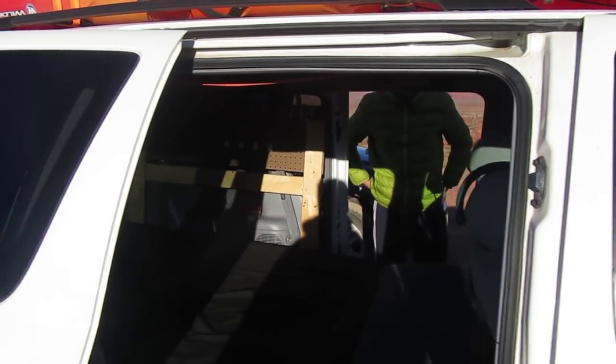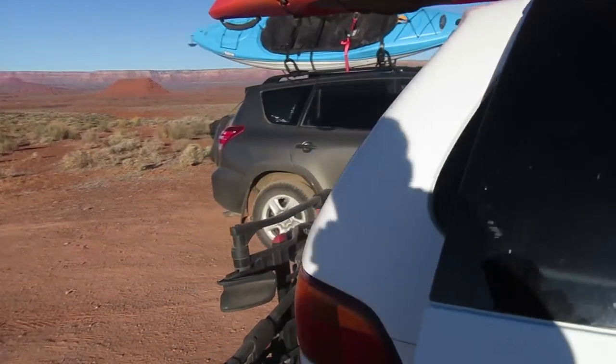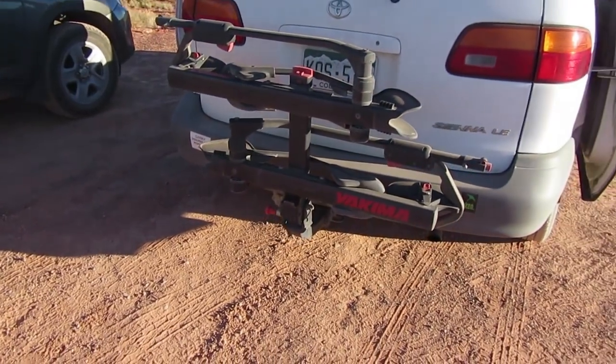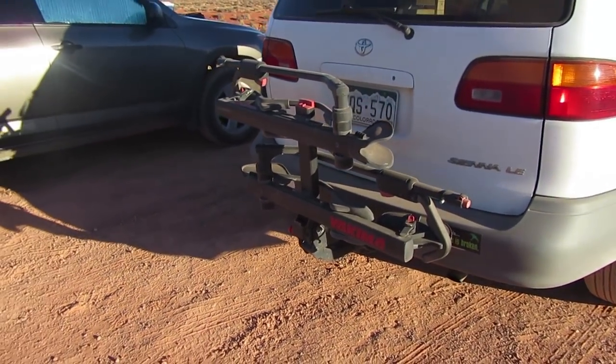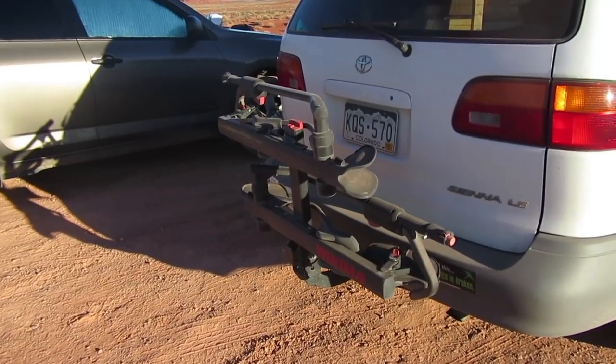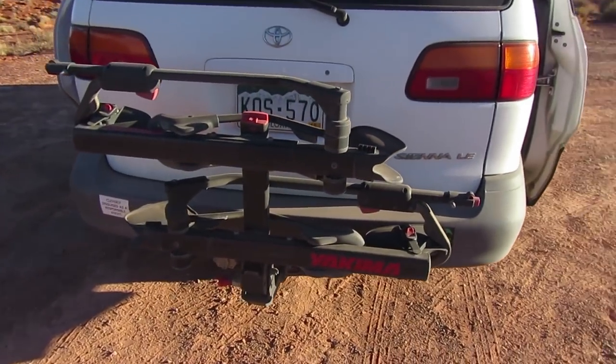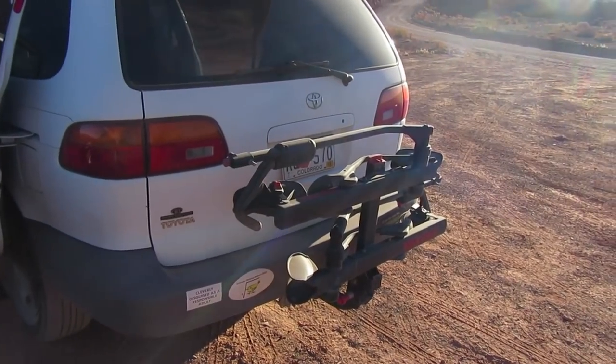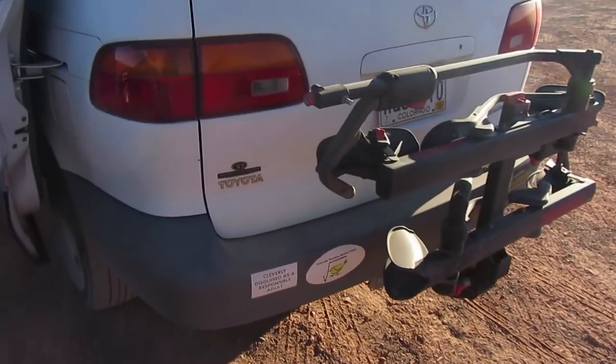Bikes on the back — there's a hitch-mounted bike rack that holds two bikes. The first time out was before I had that, so the bike was inside with me and that was a little crowded. The bumper stickers came on the van — I got it from a college girl, I promise.